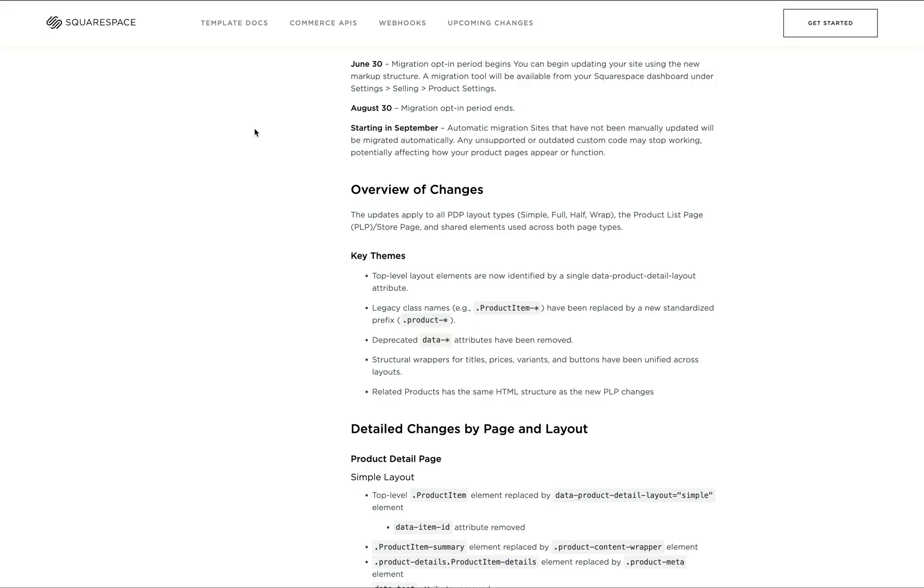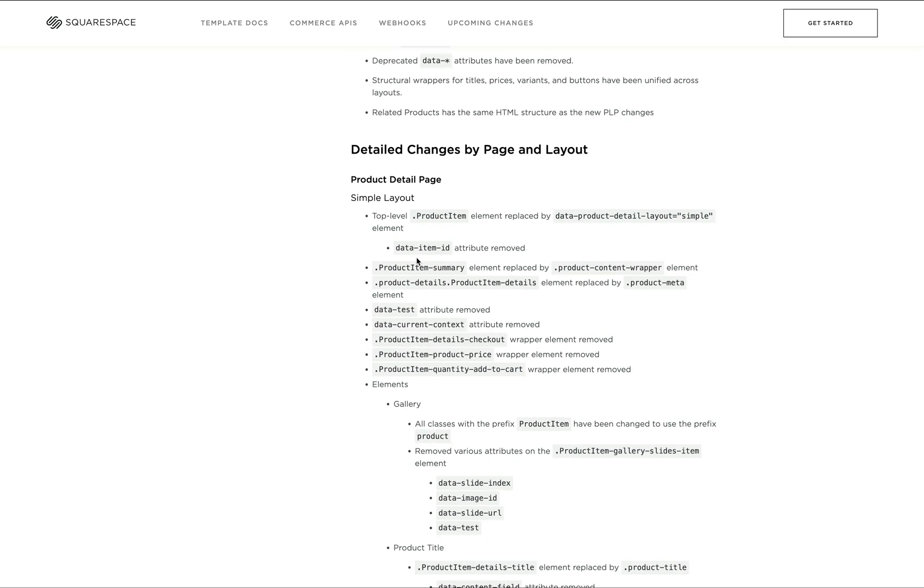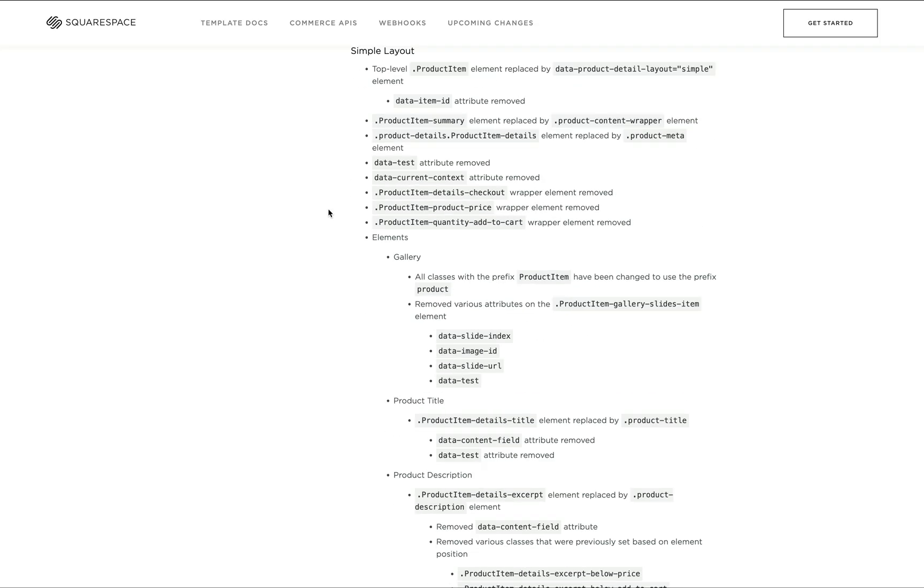When customizing websites, developers are highly dependent on the DOM structure because that's where we get our selectors. What's happening is Squarespace is deprecating some or a lot of selectors on these pages only. So just a reminder: if you don't have an e-commerce or shop page, or if your Squarespace website isn't reliant on these deprecated selectors at all, you don't have to worry.